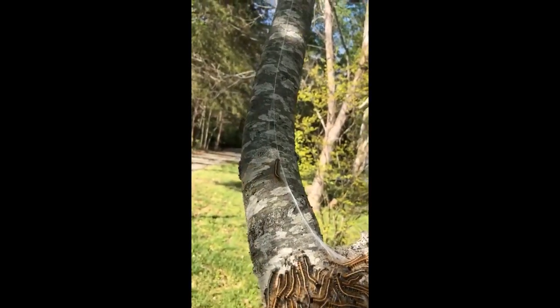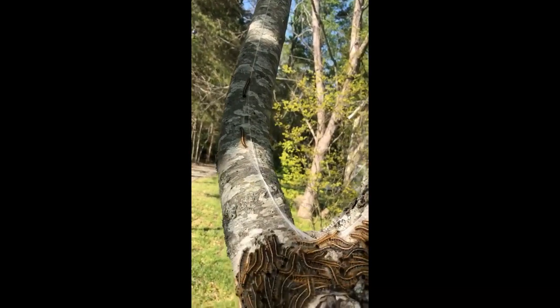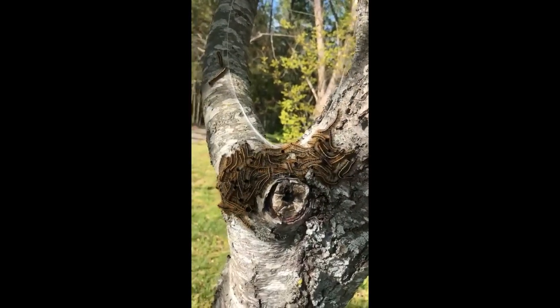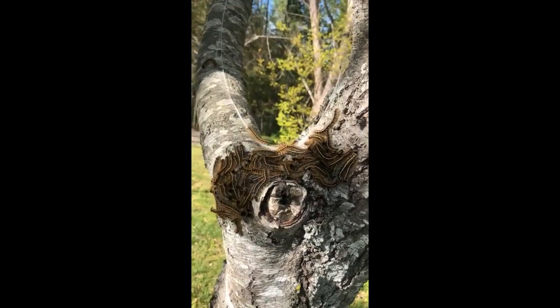Here we got a guy — or girl — headed back up the trail to find their way back to the nest, and down comes another one. This is the coolest thing. So I challenge you all to go take a walk around your neighborhood. Maybe you can find some of these little critters. Talk to you next time.